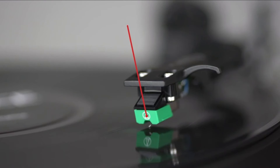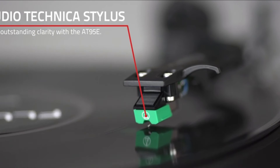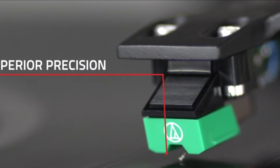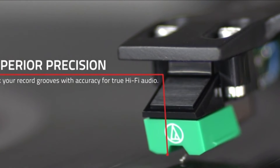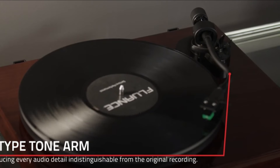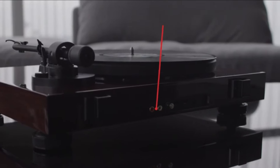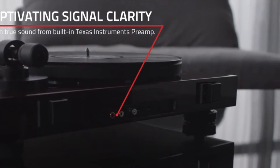The turntable is belt-driven, which helps minimize motor noise and vibrations, enhancing audio clarity. Built with high-quality components, the RT81 has a solid wood plinth that not only looks great but also dampens vibrations to reduce distortion. It includes an aluminum platter and a balanced S-shaped tonearm, both of which contribute to its high-fidelity sound.